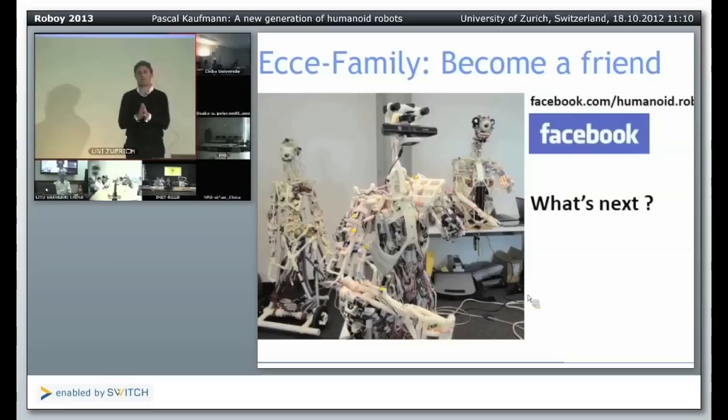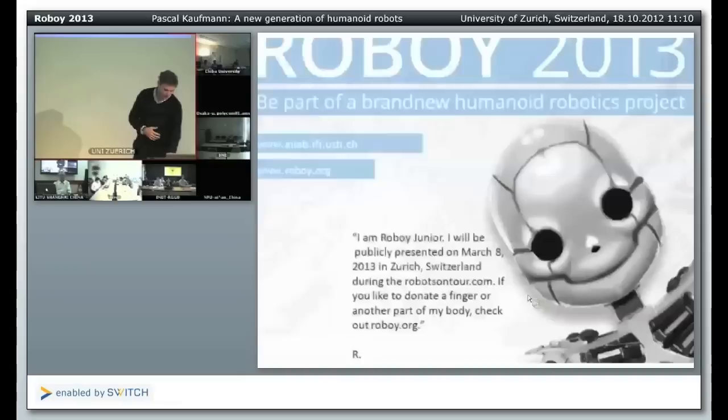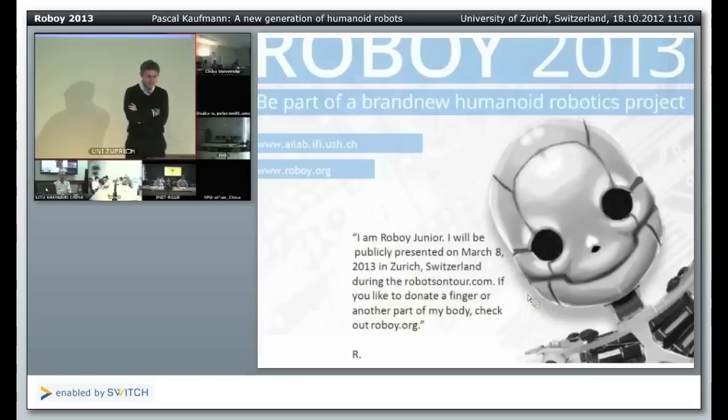So what's next? I'd like to start with this Roboy project. You can become friends of these Ecce robots — Chronos has about 2,000 friends already. The other robots are less famous, but they accept your friend requests. Roboy 2013 should be the culmination of our know-how here, based on 25 years of artificial intelligence research in Switzerland. We try to compile and merge all those design principles and everything we have learned, and demonstrate that in one robot called Roboy.